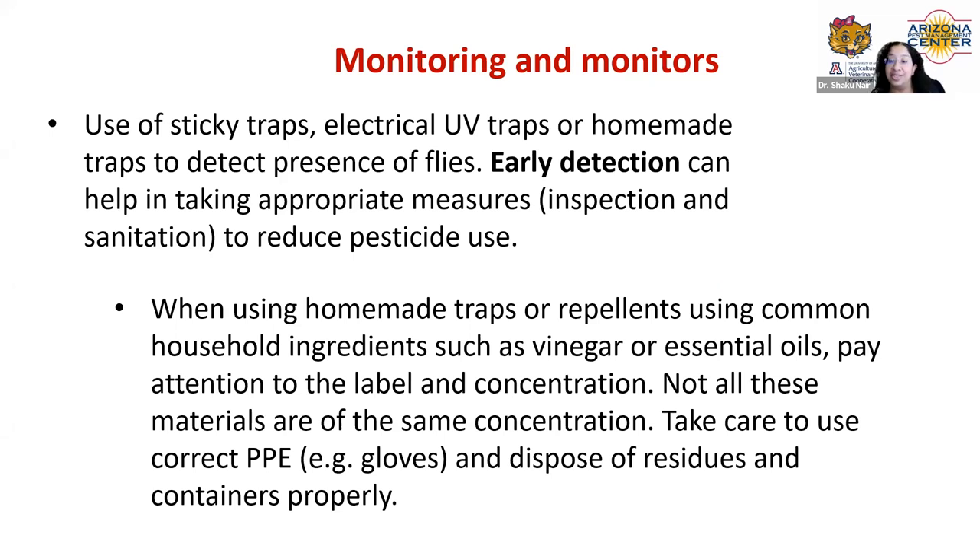The use of monitors and monitoring is a very essential step in fly management. Traps are good for early detection and sometimes bring down fly numbers in small environments. When you have flies in a sticky trap or UV light trap, you know they're around and can take necessary action. When using homemade traps with vinegar or essential oils, pay attention to concentration — homemade does not necessarily mean safe, so use the correct PPE and dispose of residues appropriately.